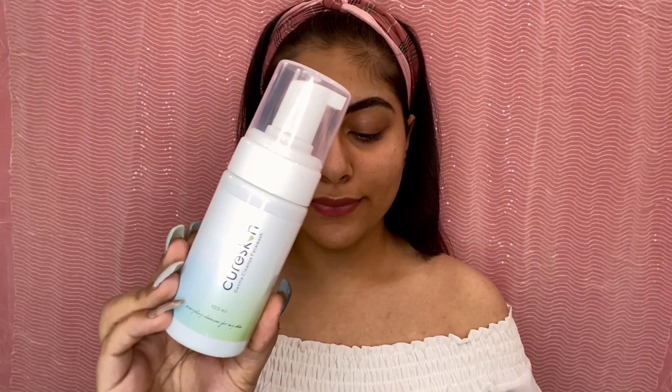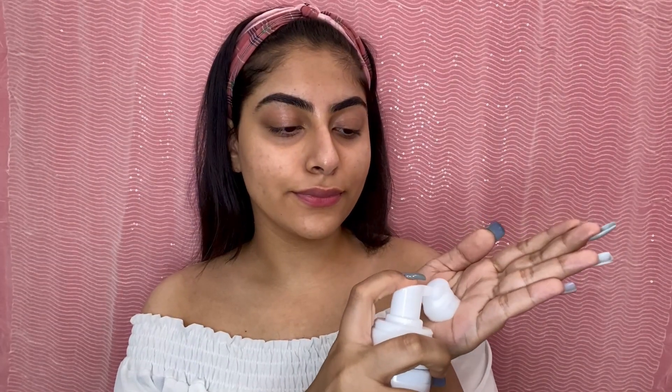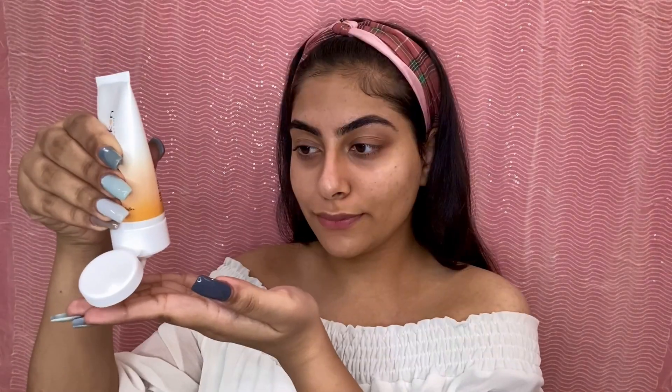Now I'll show you how I use these products and how I've incorporated them into my regular skincare. First, I'll damp my face with water and use this Gentle Cleanse Face Wash by Cure Skin. I'll take one to two pumps of it and gently clean my face, making sure to clean each and every corner. Once done, I'll rinse it off with water.